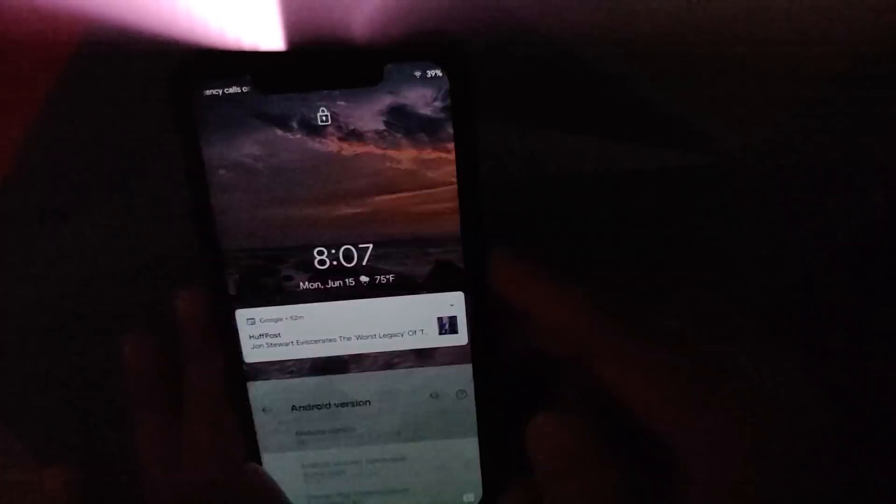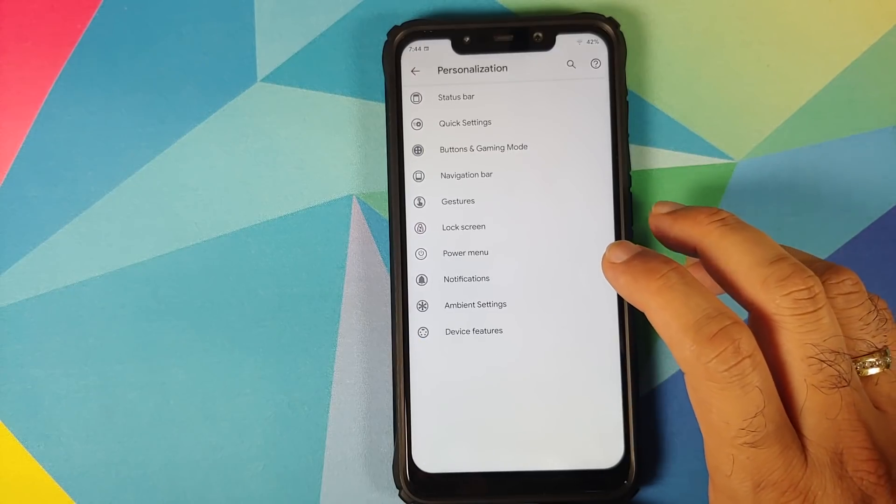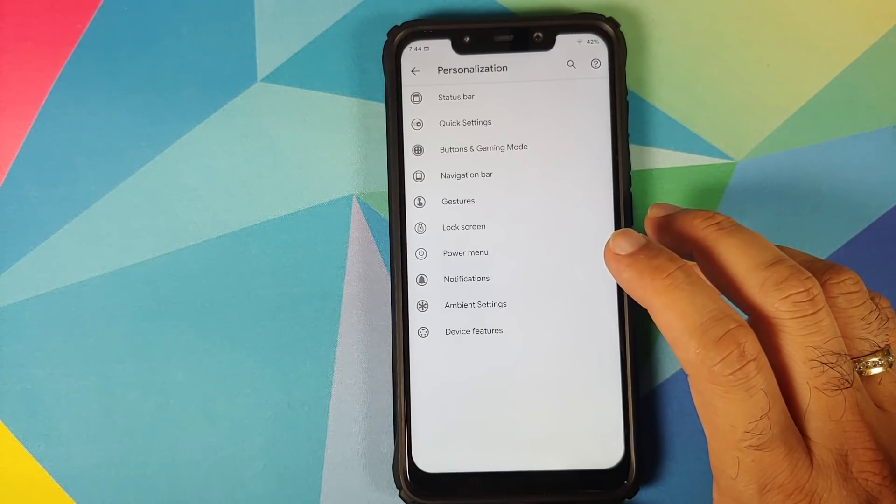Yes, you do have face unlock, and it does use the IR camera on the front. Next up we can go into Personalization, and this is where you will find most of the settings for Pixen OS.